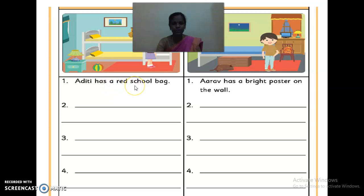Aditi has a bright school bag. Aarav has a bright poster on the wall. So, they are given two examples. Like that, we have to frame a few sentences in this dash.